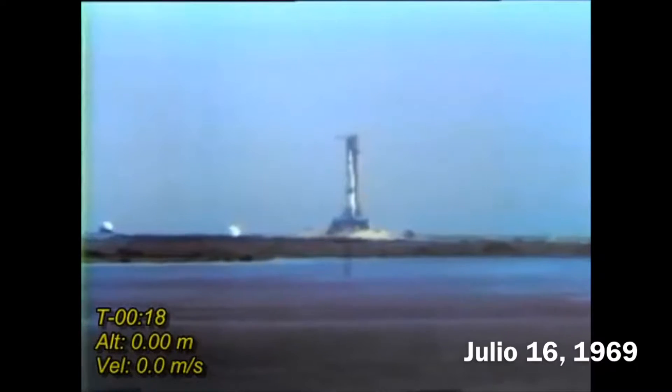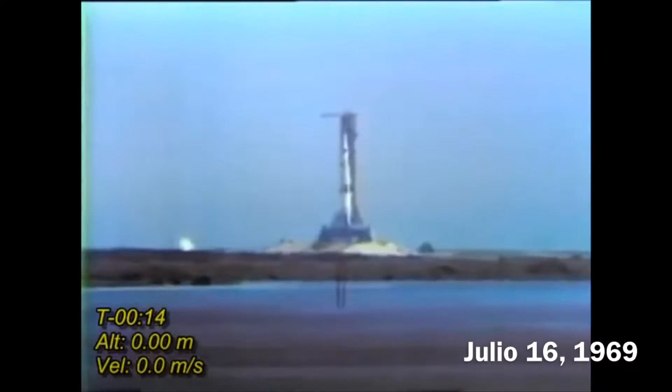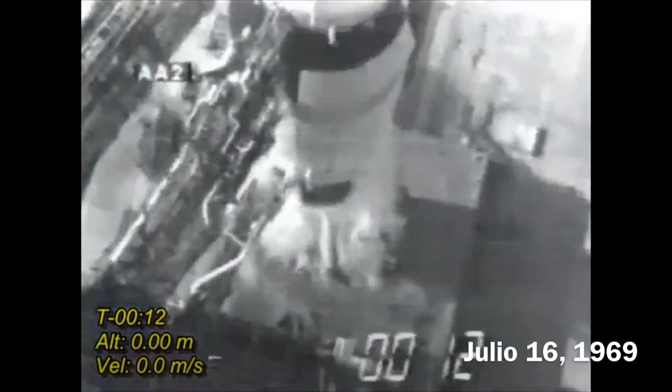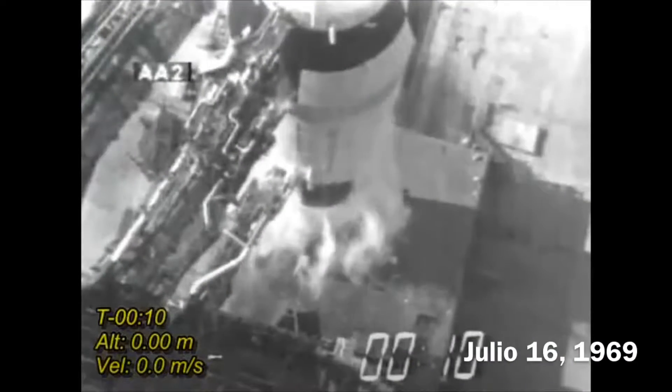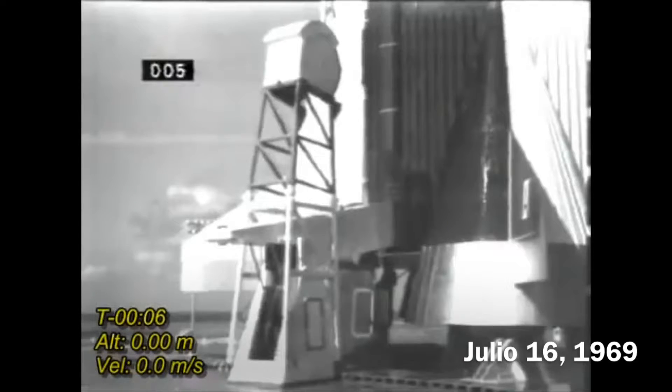20 seconds and counting. T-minus 15 seconds, guidance is internal. 12, 11, 10, 9, ignition sequence starts. 6.